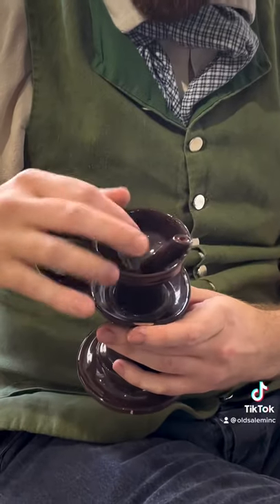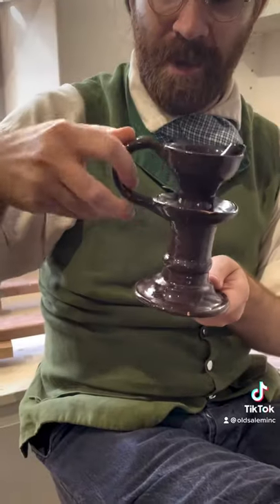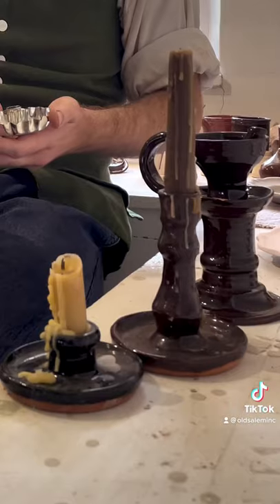With an oil lamp, they'd set the oil into the basin and run a wick through it. This one has a handle so I can carry it around at night to light my way.